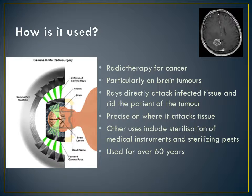The use of this isotope also varies from sterilisation of medical instruments, radiotherapy on other types of cancer, and sterilising pests. This form of therapy has been used to treat tumours and other illnesses for over 60 years.